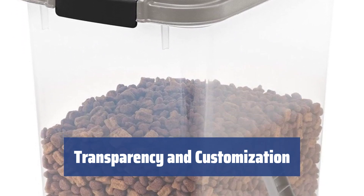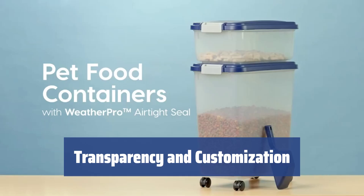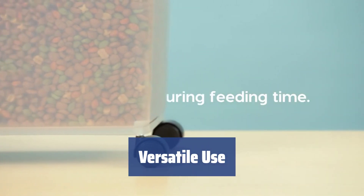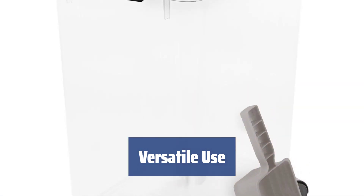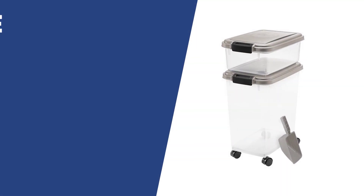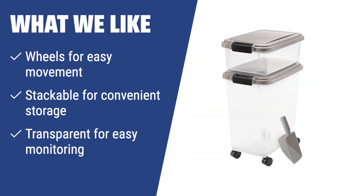The transparent containers let you see how much food is left inside, and you can choose from 13 vibrant lid colors that remain bright even after washings. Besides storing food, these containers can also be used to store treats, leashes, and even doggy clothes, making them a versatile storage solution. If you have multiple pets and need to store different types of pet food, you should consider this option. The wheels make it easy to move around, and the stackable design allows for convenient storage.